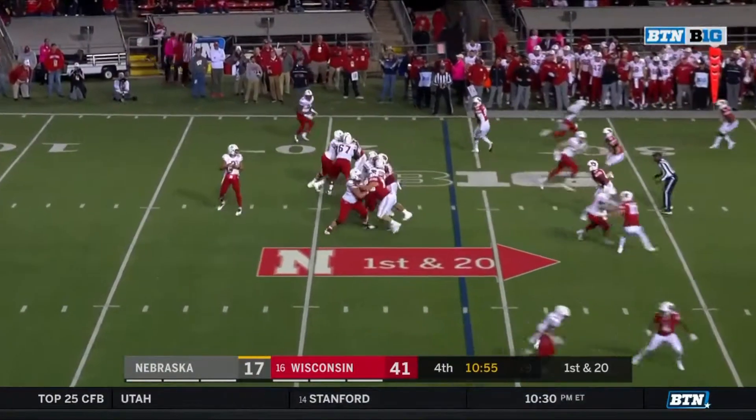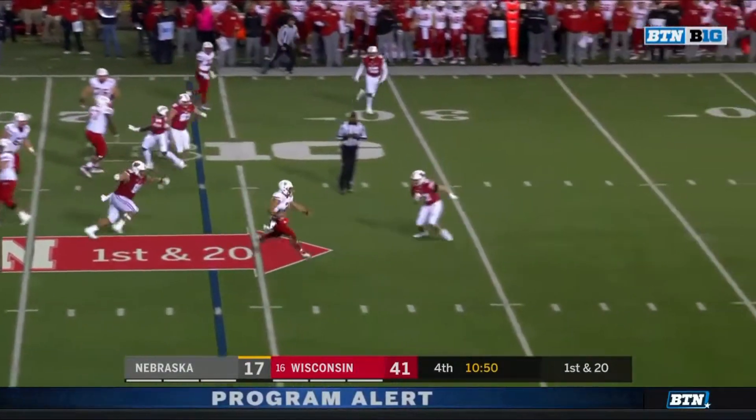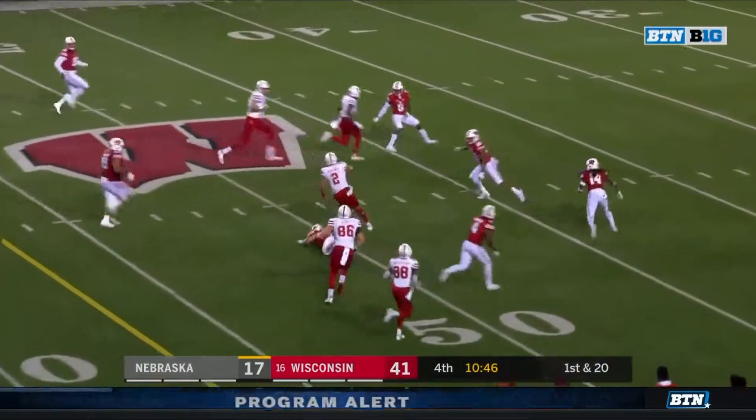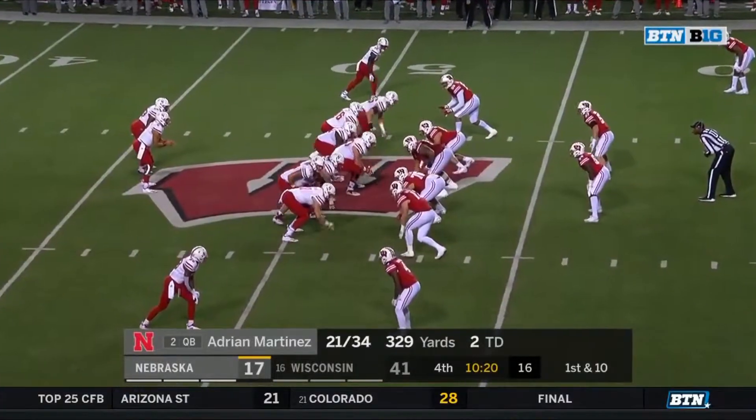Washington with a carry, cuts it back — nice little zigzag — with flags down behind the play. Ozigbo back in the ball game. Protection extraordinary. Martinez steps through a tackle, he's going to get the first down and more. Martinez upended in Badger territory across midfield. He's actually been extremely accurate in the second half.